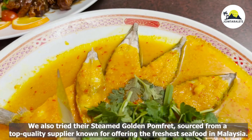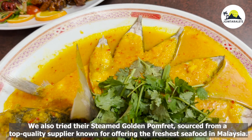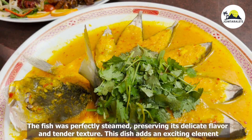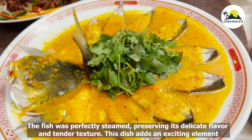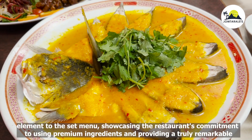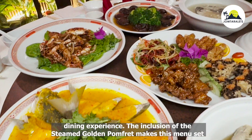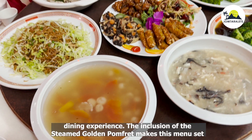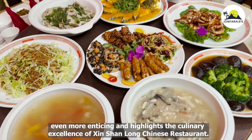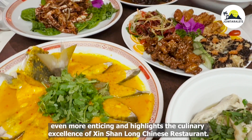We also tried their Steamed Golden Pomfret, sourced from a top-quality supplier known for offering the freshest seafood in Malaysia. The fish was perfectly steamed, preserving its delicate flavor and tender texture. This dish showcases the restaurant's commitment to using premium ingredients, and its inclusion in the set menu highlights the culinary excellence of Si Shenlong Chinese Restaurant.